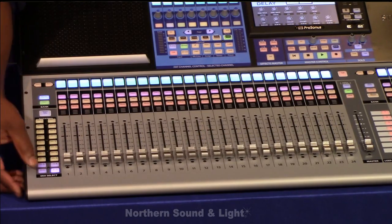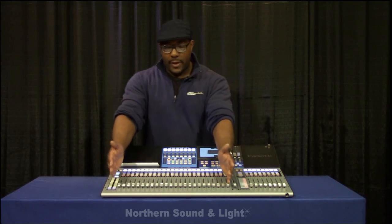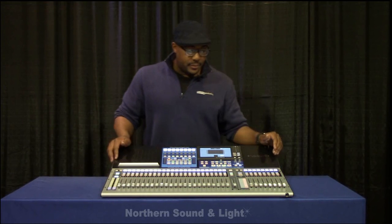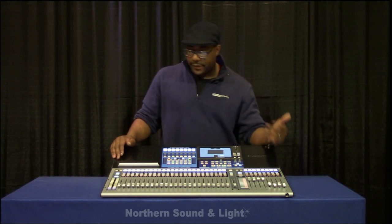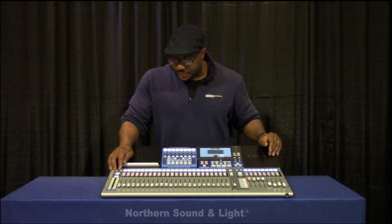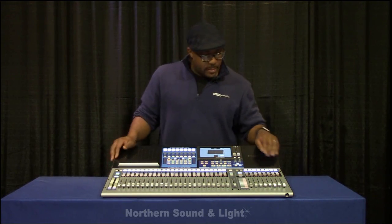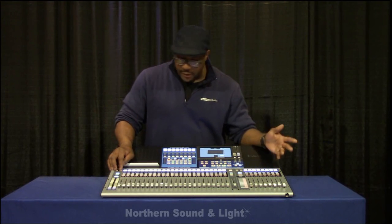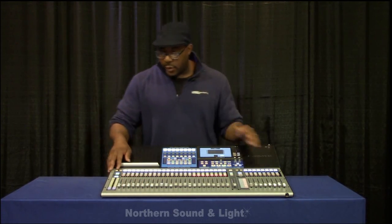My effects — I've got four engines. They completely revamped the effects engines; they sound fantastic. You'll notice we have channels one through 24 here and then 25 through 32 on this side. This layer can be customized — hitting my auxiliary inputs shows my effects returns, auxiliary inputs, talkback, and tape input. They mirror each other. Why is that important? If I need to make adjustments to my effects returns but also need to adjust channel 31, I can do both simultaneously without losing anything.